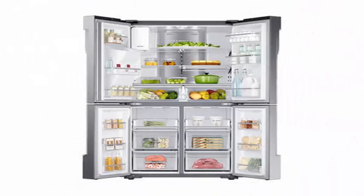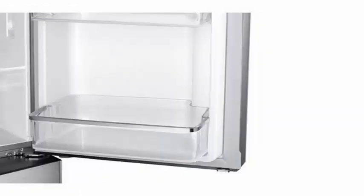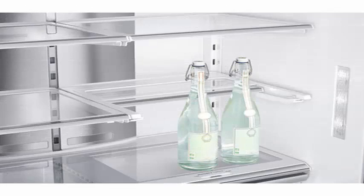We have seen this in various proposals from brands such as LG and its signature range, and now in the case at hand, Korean giant Samsung, which with its new proposal, the Samsung RF9000 refrigerator, wants to give a twist to what we mean by food preservation.